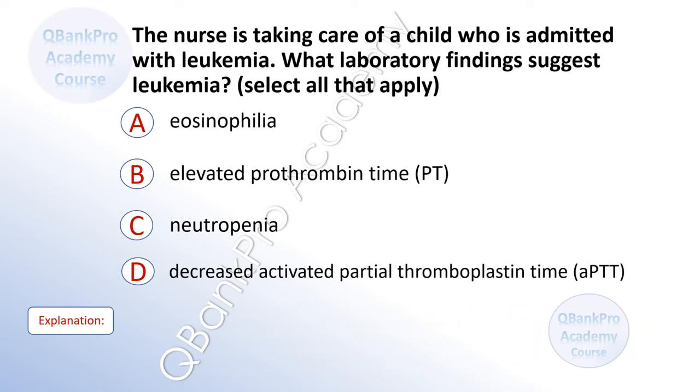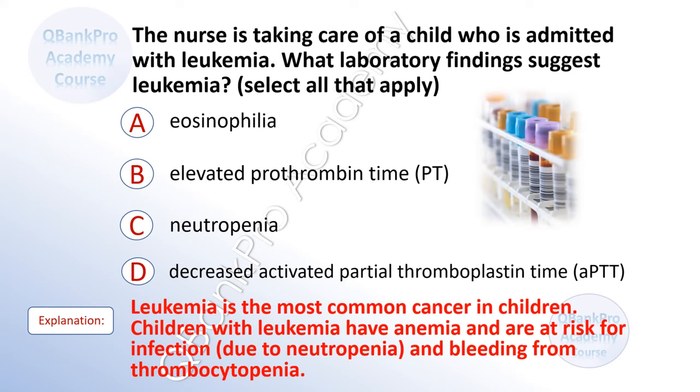The nurse is taking care of a child who is admitted with leukemia. What laboratory findings suggest leukemia? Select all that apply. A. Eosinophilia. B. Elevated prothrombin time. C. Neutropenia. D. Decreased activated partial thromboplastin time. The correct answer is C. Neutropenia. Explanation: Leukemia is the most common cancer in children. Children with leukemia have anemia and are at risk for infections due to neutropenia and bleeding from thrombocytopenia.